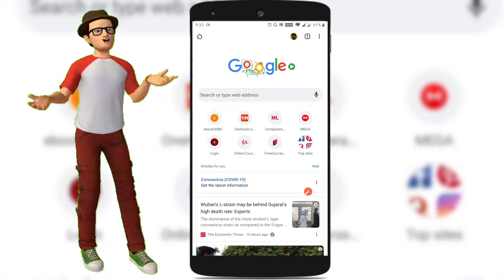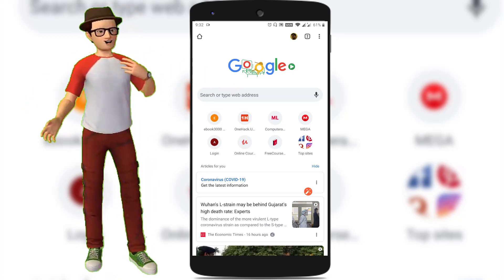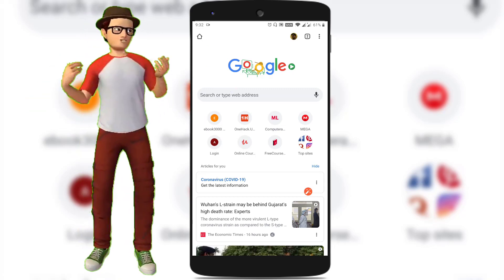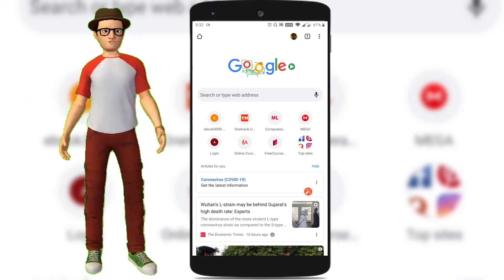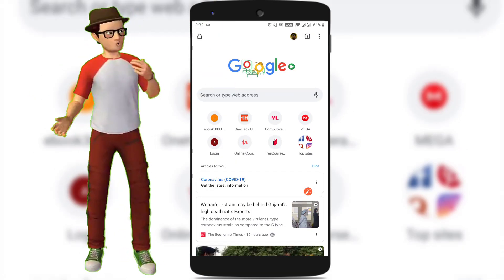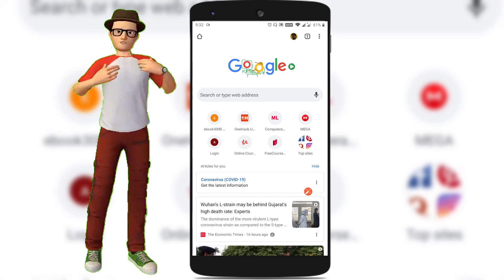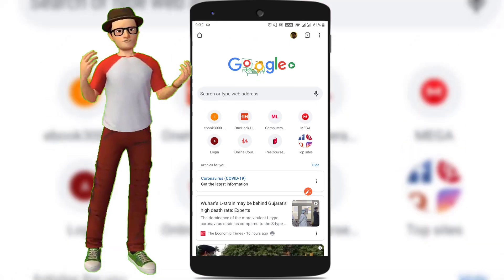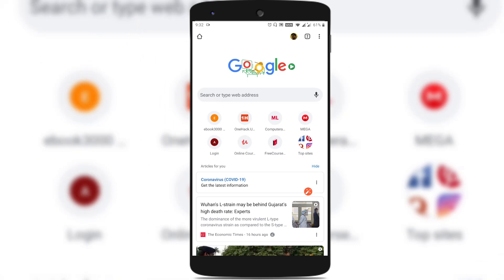Few of them will be animated Google Doodles and few of them will be interactive Google Doodle games. As per the current situation, as everyone is staying at home and working from home, Google started rolling out its popular Google Doodle games which were released already in the past years, so that we can spend some quality time playing those games by staying at home.